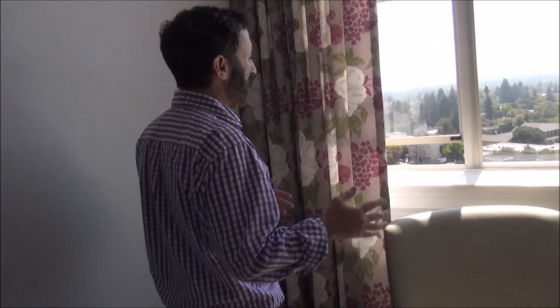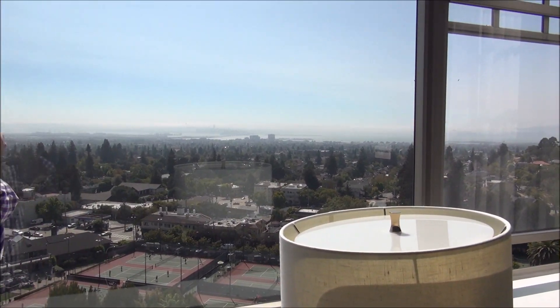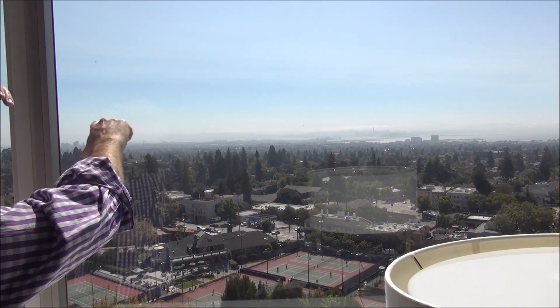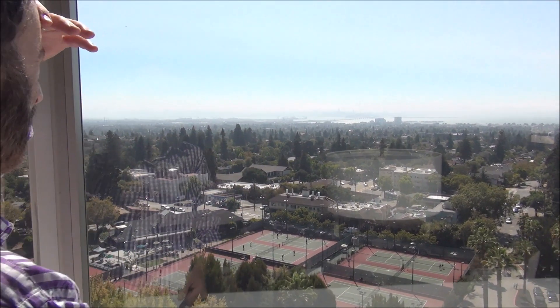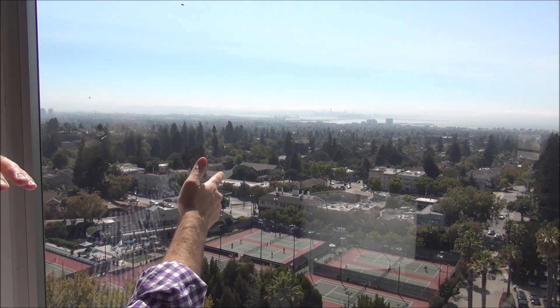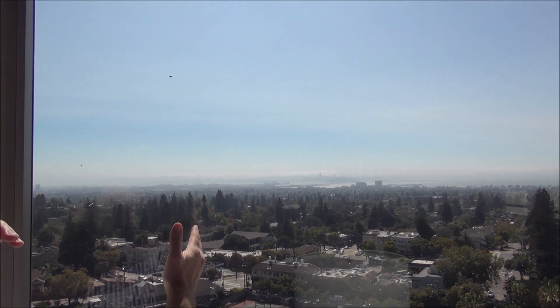Staying at the beautiful Claremont Club and Spa, a Fairmont Hotel, in the hills of Berkeley. When you're in the hills of Berkeley, it gives you these spectacular views. It's finally sunny after being foggy for a long time. Can you see the skyline of downtown San Francisco? Dead ahead on the horizon — the big building is the Salesforce Tower, the city's tallest skyscraper. You can see the Bay Bridge staking around there, and obviously San Francisco Bay. I can see Alcatraz from here.